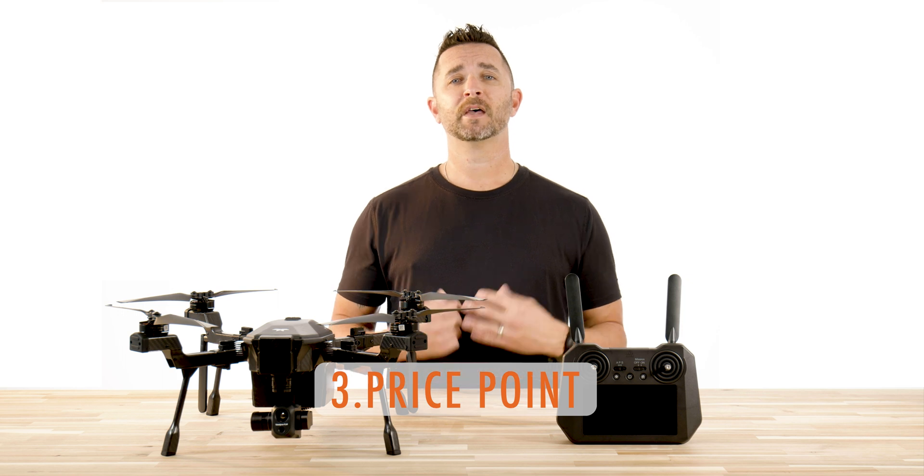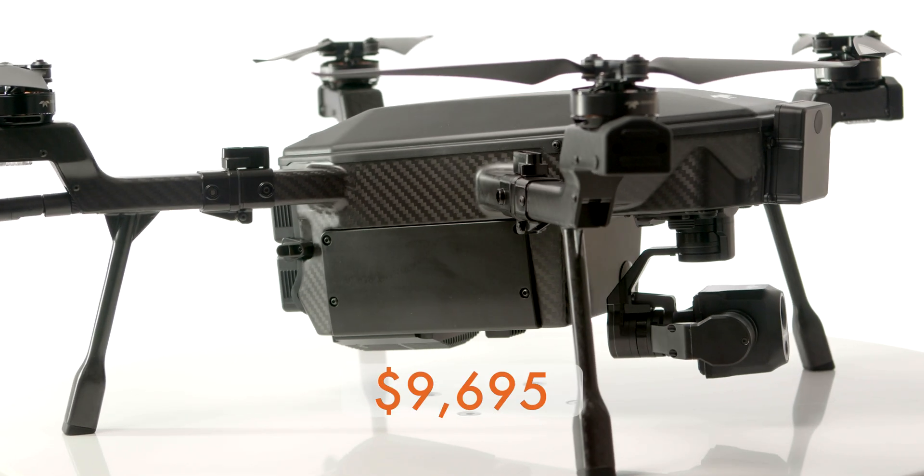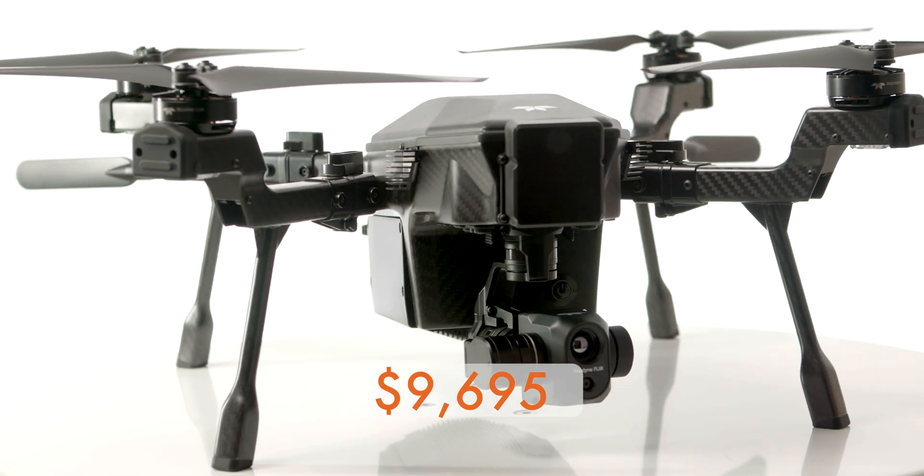Number three: price point. Coming in at less than $10,000 makes this drone the ideal, budget-friendly option for departments and agencies across the U.S. The closest competitor — non-DJI — is more than $4,500 more expensive.